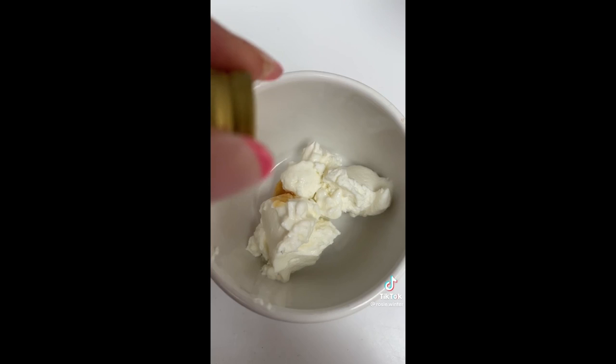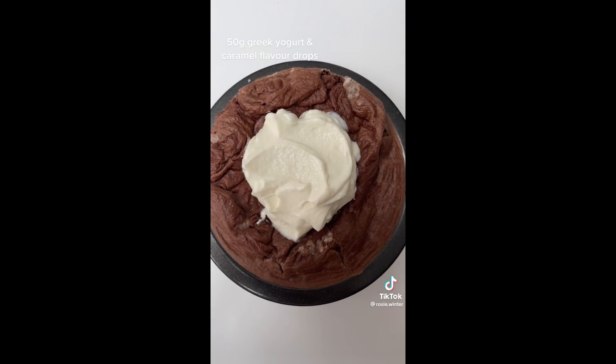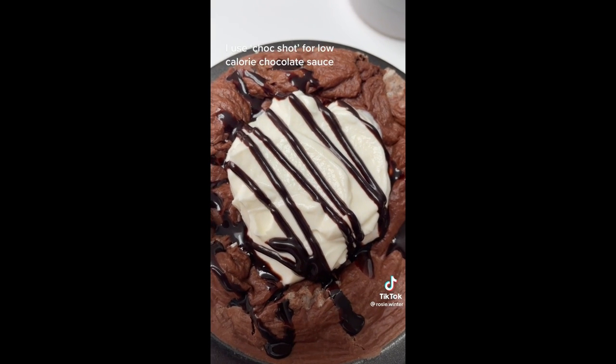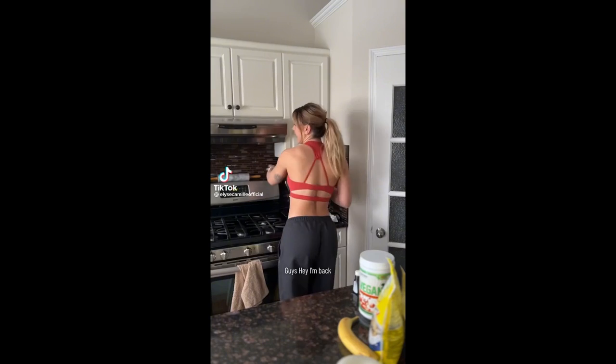Whilst it's cooking, get 50 grams of 0% fat Greek yogurt and mix with caramel flavoring — I used a zero-calorie flavoring. Then put it on top of your baked oats. Melt 5 grams of dark chocolate and drizzle it on top. If you want extra chocolate, just use a low-calorie chocolate sauce, and that's it — enjoy!